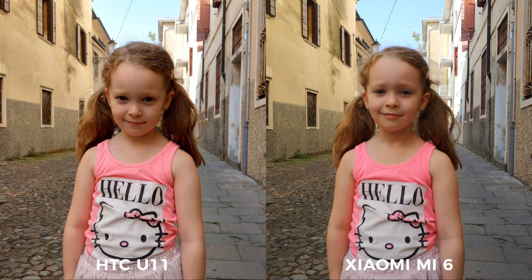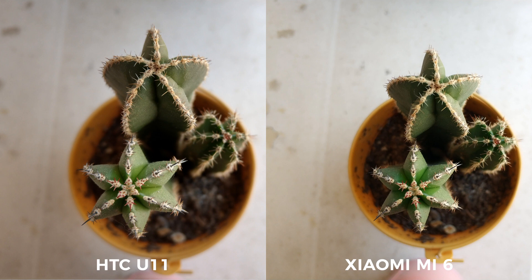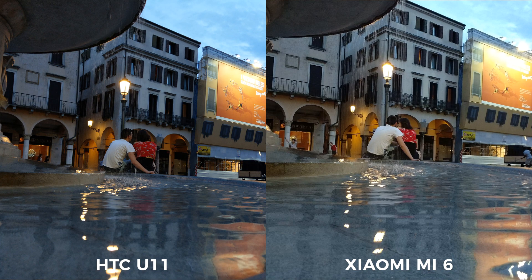You may have also noticed that there were several images from the Mi 6 that were out of focus. This is a common occurrence, as I found myself taking multiple shots to make sure that the image was actually in focus. Even so, you might want to check your images every time just to make sure the shot turned out right.